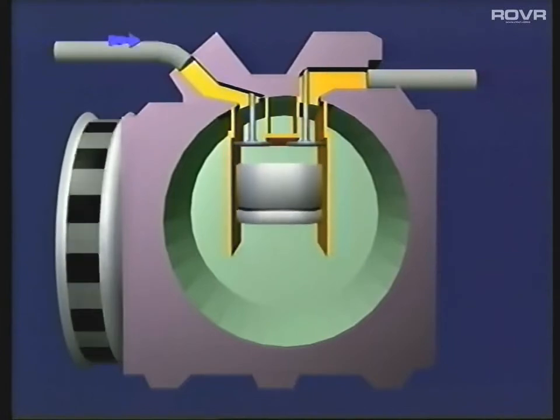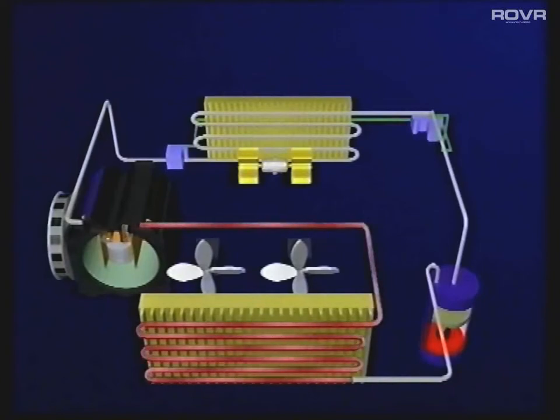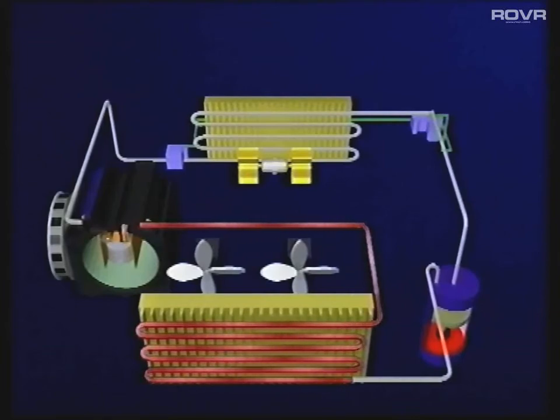The hot, compressed, vaporized refrigerant leaves the compressor and enters the condenser, which is mounted in front of the radiator. The refrigerant enters the top of the condenser. As it travels through the matrix, it's cooled by ram air and gradually turns into a liquid. At this stage, the refrigerant is at a high pressure.